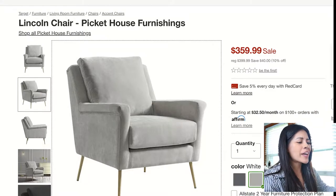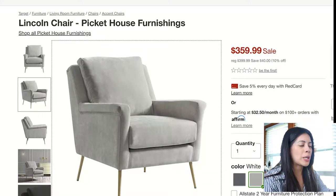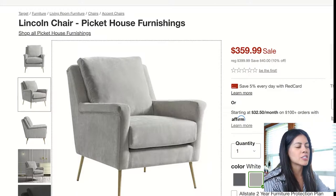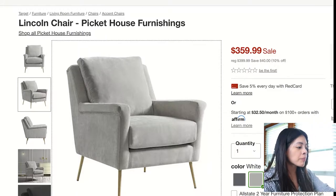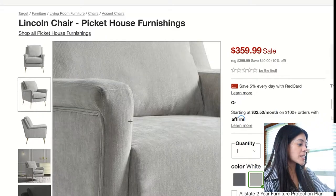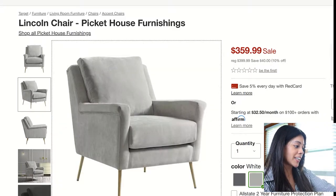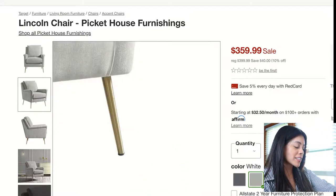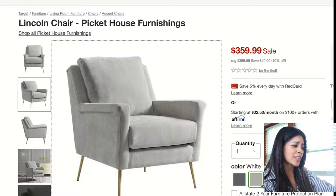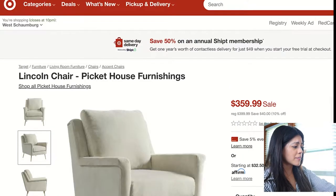The third one is called the Lincoln Chair. I'm not a huge fan of wing back chairs — most of them look very traditional — but this one passed the standard test. I like the arm style: it's super sleek and sophisticated, with a little brass detail on the legs. It's a little more expensive, but I also like the fabrics it offered.